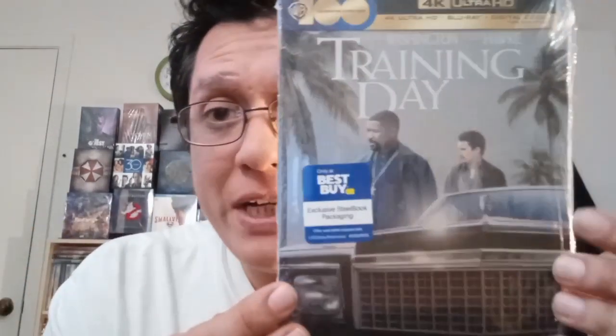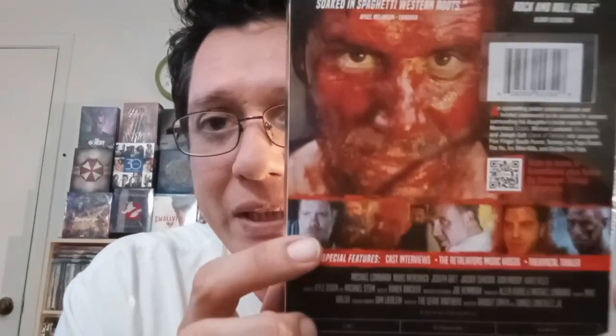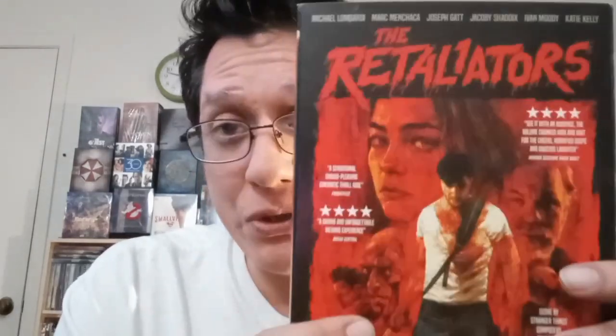Next I have Training Day starring Denzel Washington and Ethan Hawke. I haven't watched this in years. I'm super excited to check this out, especially on 4K. I haven't watched it since the DVD days - I may have even watched it on VHS. This will definitely be a visual upgrade for me. These next two are older titles - this one's just a week old but I grabbed Retaliators. I was excited about this one because the slipcover got me, and then I read the first sentence of the back and it hooked me. I didn't pull the trigger last week, but I'm glad I did this week.